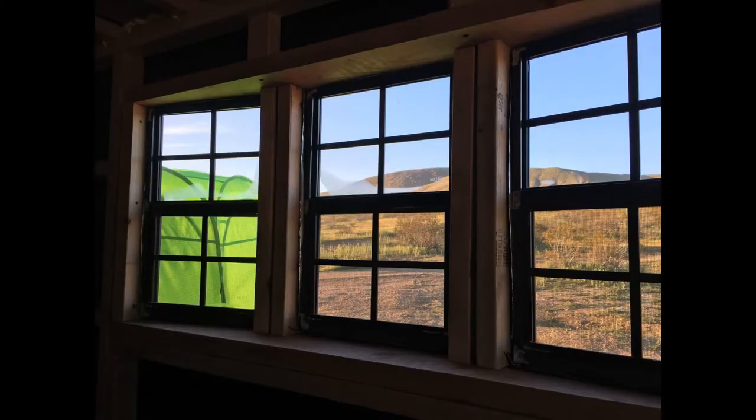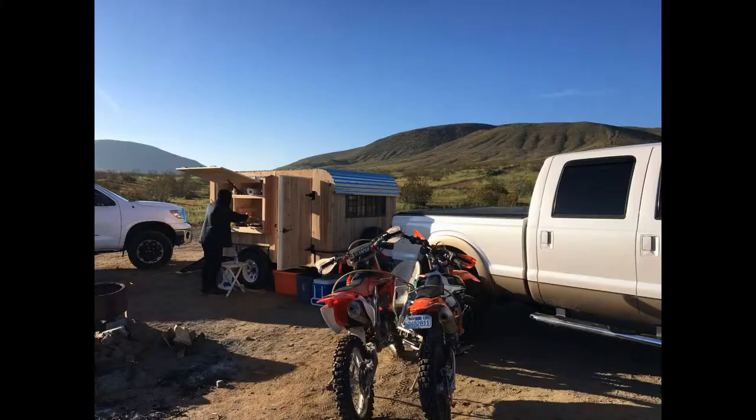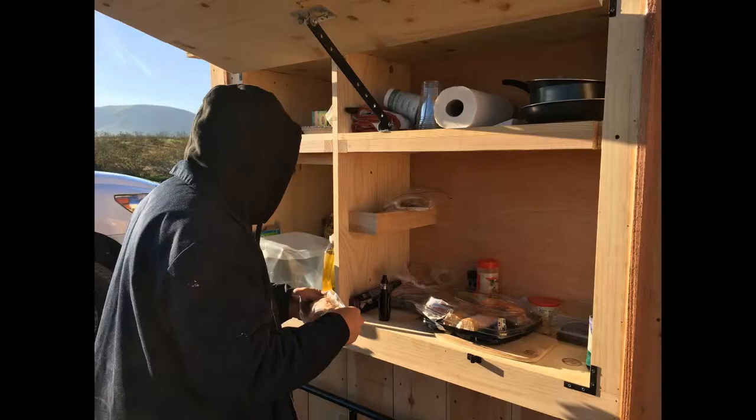The camp was all set up. Beautiful morning — woke up, took some pictures outside the window, really enjoyed that. Then we had a nice ride out to the desert.